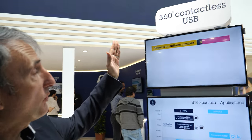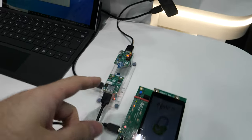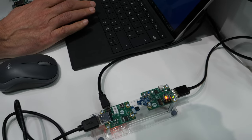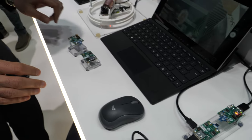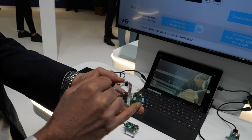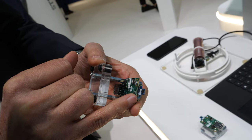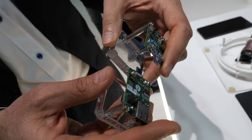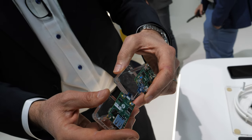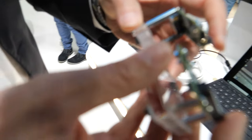We are showing 360-degree rotation contactless USB. What we have here is the ST60 A3 — an RF transceiver operating at 60 GHz. It creates a point-to-point link for USB 2 connection, up to 480 megabits per second. It's low power, in the range of 100 milliwatts.